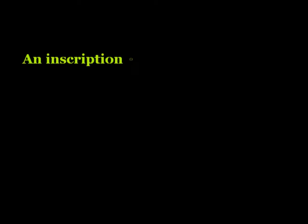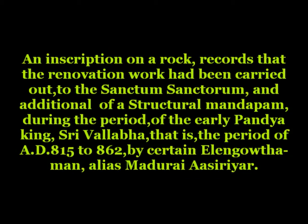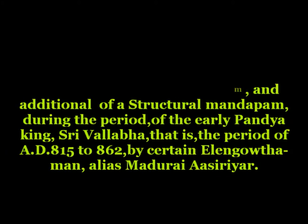An inscription on a rock records that the renovation work had been carried out to the sanctum sanctorum, with an addition of a structural mandapam, during the period of the early Pandya king Shrivallabha — that is, the period of AD 815 to 862 — by a certain Ilangautaman, alias Madariya Suriar.